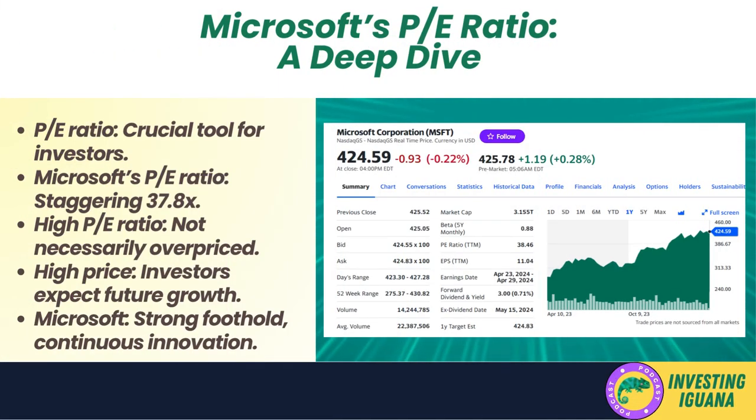Today we're focusing on the price-to-earnings ratio, more commonly known as the P/E ratio. This ratio is a crucial tool used by investors worldwide to gauge the value of a company's shares relative to its earnings. Microsoft is currently trading at a staggering P/E ratio of 37.8x. To put this into perspective, imagine walking into a burger joint where the price of a burger is $37.80, when most other places sell them for around $17.